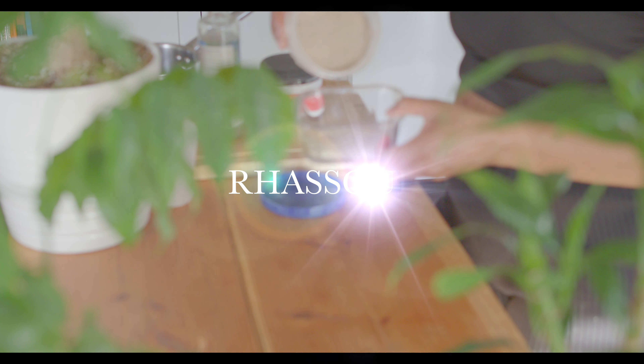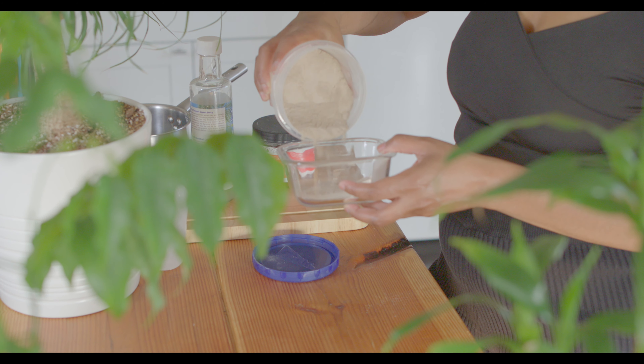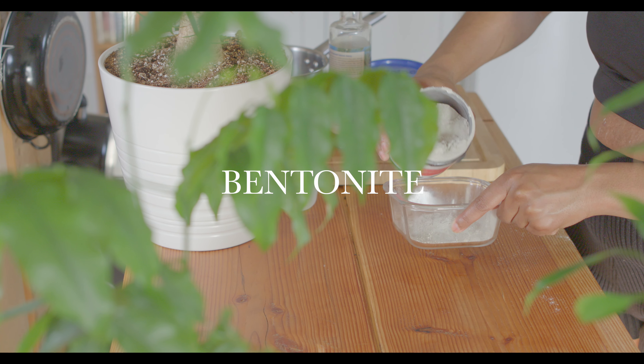I like to start with this part so that I can pretty much get rid of any buildup and gunk that might be in my hair before I wash it, so that my wash process can be made easier. I'm starting out with rasul clay and bentonite clay — I like to mix them together.